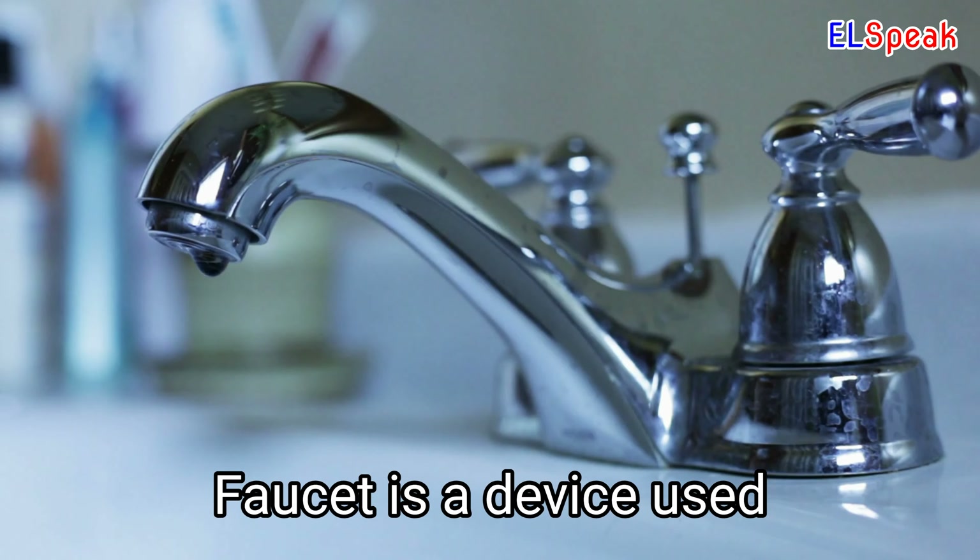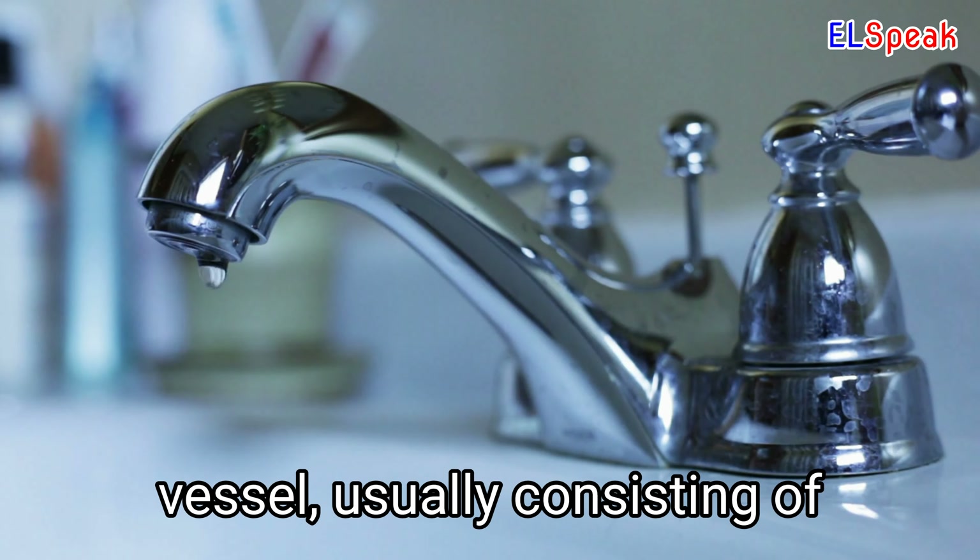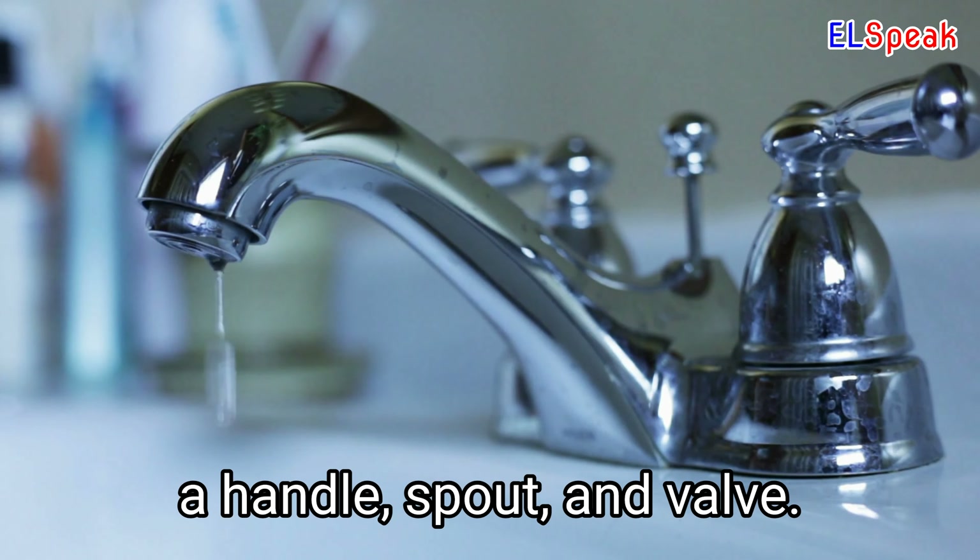Faucet. Faucet is a device used to regulate the flow of a liquid, such as water, into a vessel, usually consisting of a handle, spout, and valve.